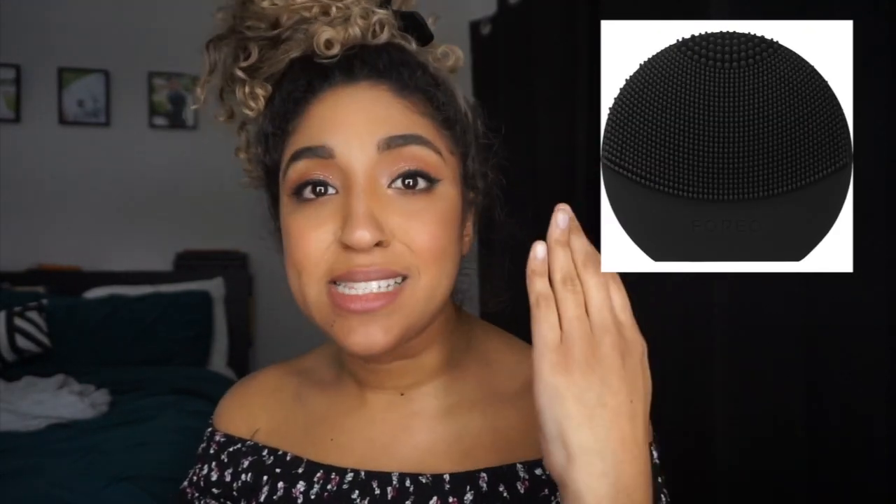So then I switched over to the Foreo — that little silicone cleansing device — and I tried it for a week and my skin got so congested. I took it back to Sephora and told her I'd tried it and absolutely hated it; my skin felt more congested than before I started. She said, 'Oh yeah, we get that a lot.' No shame if you like the Foreo, but after that I was skeptical about silicone cleansing devices.